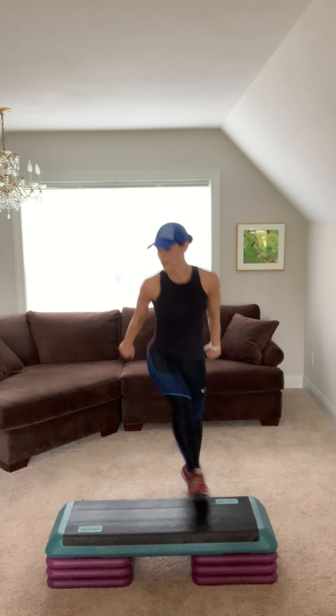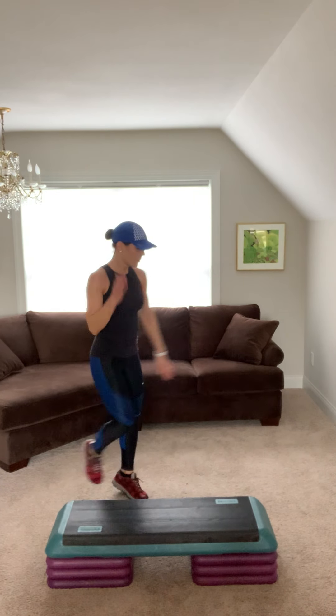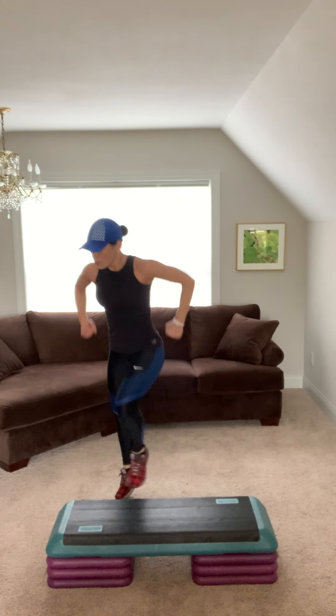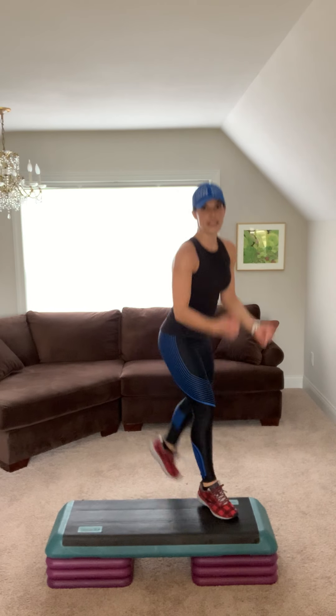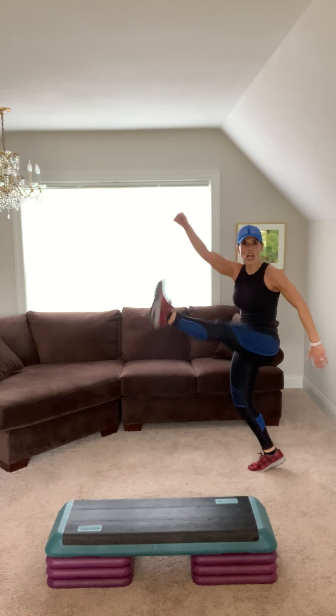Gimme ultimate hammies. Woo. Step knee, step back and kick. Drop shot two. Repeater. Hands up, hammies, let's go. Knee, step back and kick. Jump shot two. Repeater. Jump shot for two.